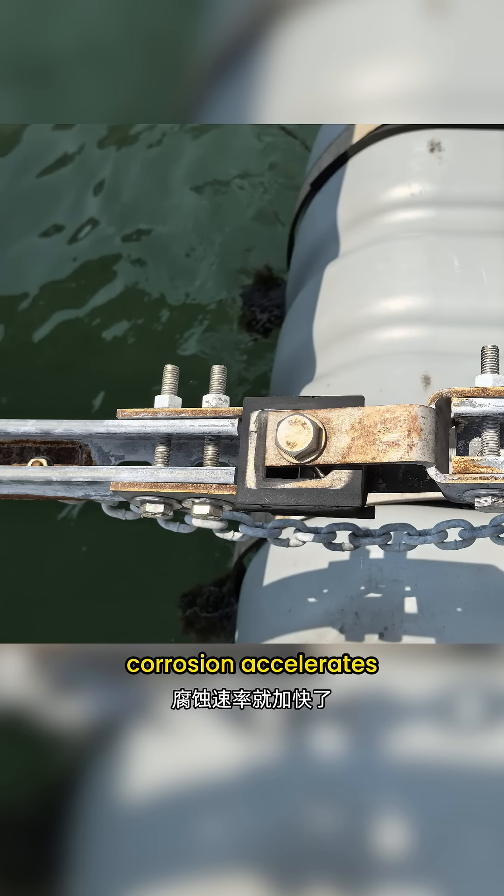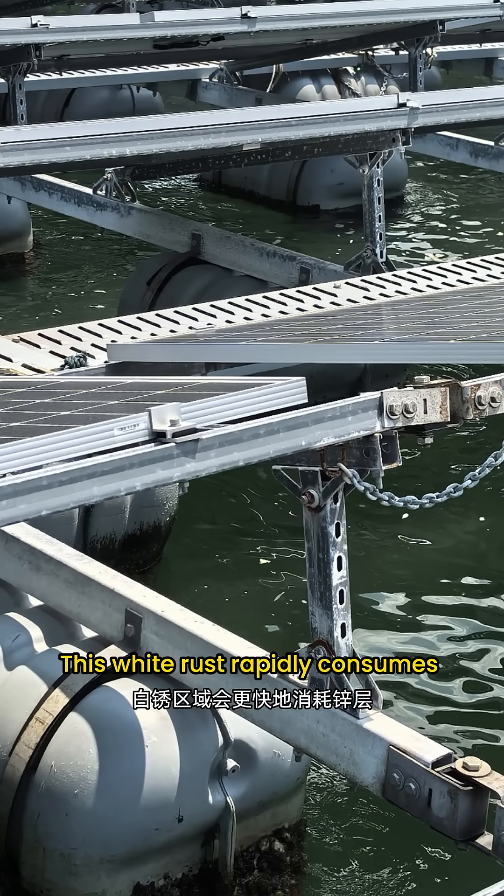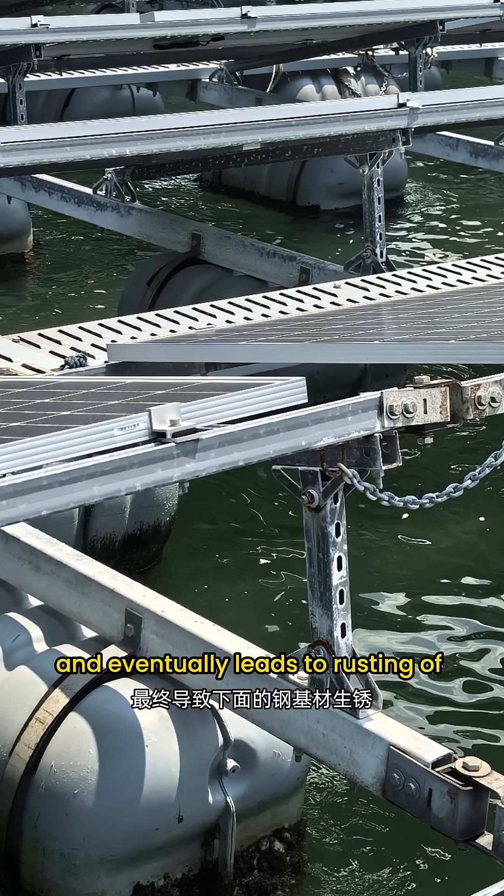Constant wave impact has also caused white rust to appear on the lower part of the structure. This white rust rapidly consumes the zinc layer. If not treated promptly, it further corrodes the galvanized coating and eventually leads to rusting of the steel substrate underneath.